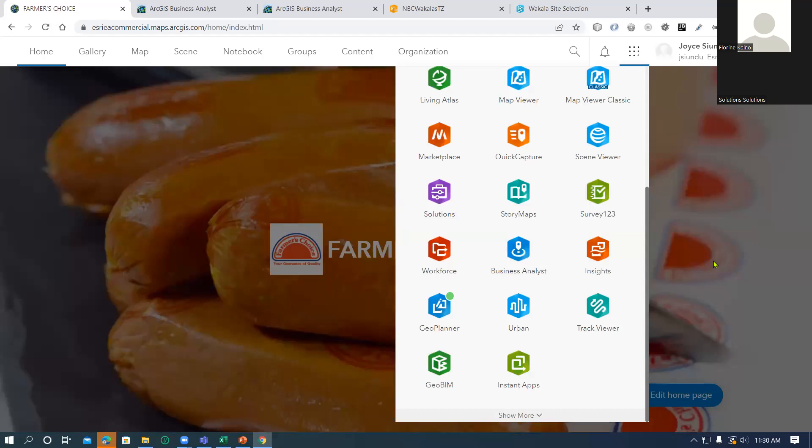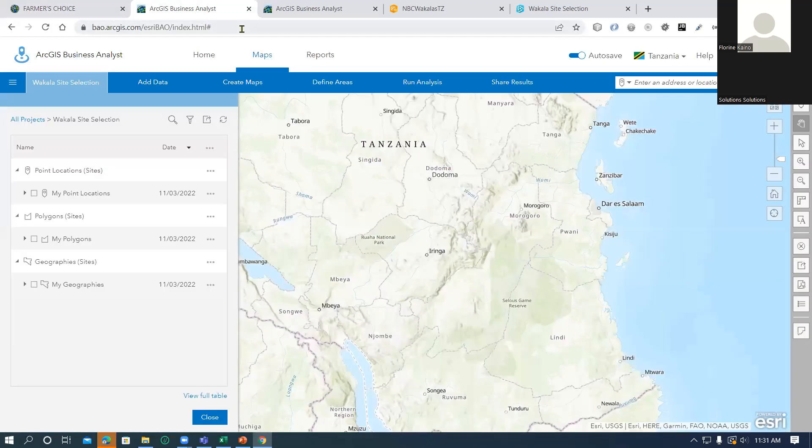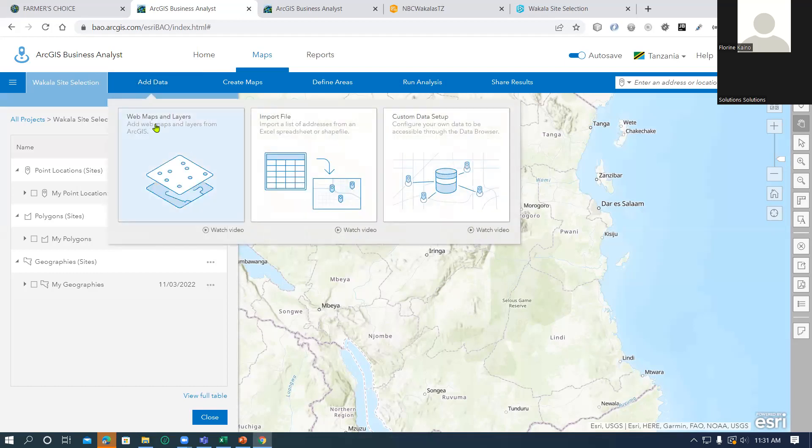If you belong to an organization with an organizational account and you have access to the Business Analyst web application license, you will find it on the application launcher. When you click on Business Analyst, it opens in a new tab and you use the same credentials to log in, create a new project, and give it a name. This is an example of a blank project. You can add data using various forms — you can bring in a web map or a web layer, import a file, or bring in your own data accessible through the data browser.